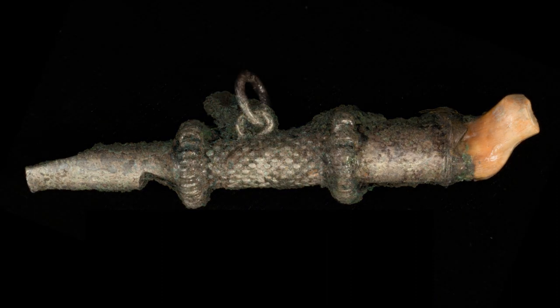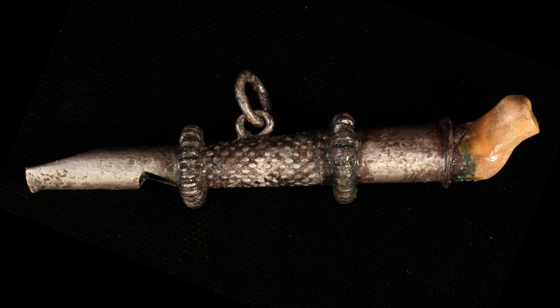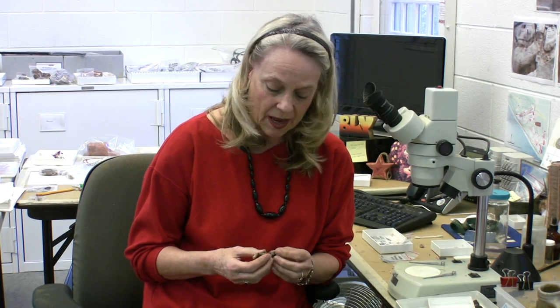When this object first came out of the well, it was very encrusted with a sort of coppery encrustation, because I think it is a lower-grade silver that does have some copper content in it. So a very special object, and I'm really looking forward to getting this in public view for everybody to see.